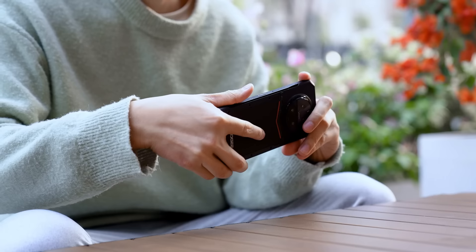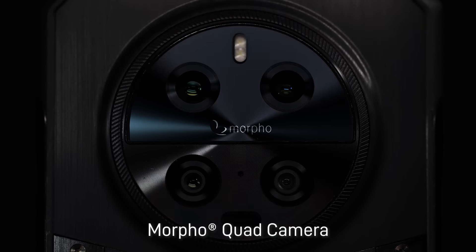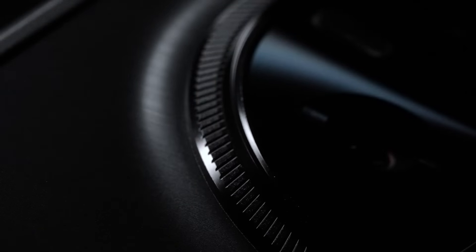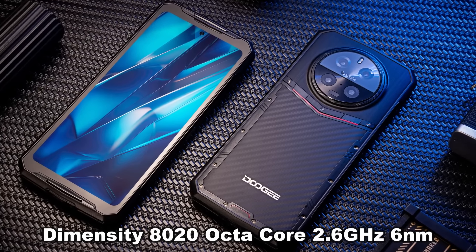All right folks, first let's talk about this. This is the DK10 — it's a rugged phone by a great company. 32 gigabytes of RAM, 512 of ROM. It's got the Morpho AI quad camera and 120 watt flash charging. This thing is going to charge lightning quick in a flash.